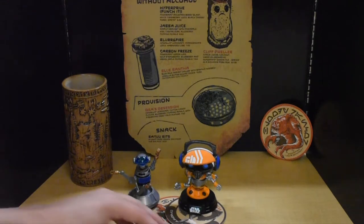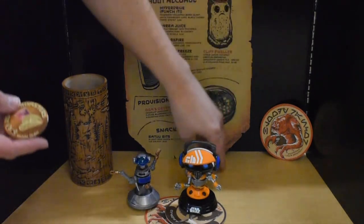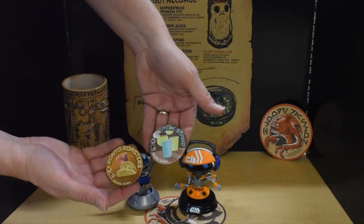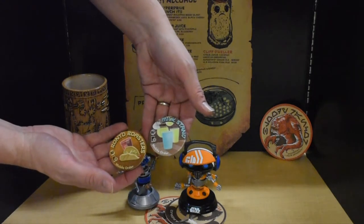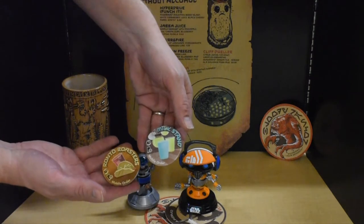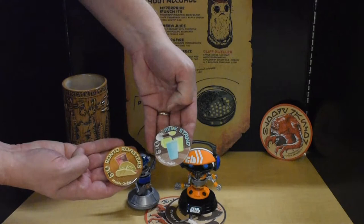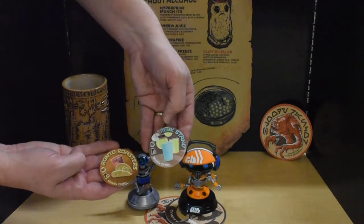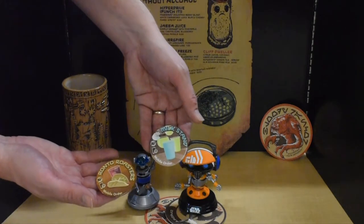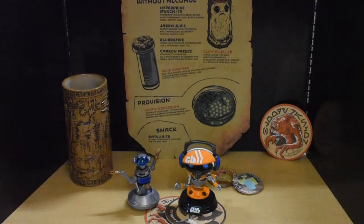People were stealing these and trying to sell them on eBay for like a hundred bucks. So now you can just buy it for $10. So for all you people who bought it for a hundred dollars, you are now ripped off. The last thing I want to show you when it comes to food are these little buttons — a Milk Stand button and a Ronto Roasters button. These are buttons that were given to you if you bought your food using the mobile order app for Galaxy's Edge. If you were an annual pass holder that used it, you got these free buttons. Nice little collectible for Star Wars Galaxy's Edge food items.